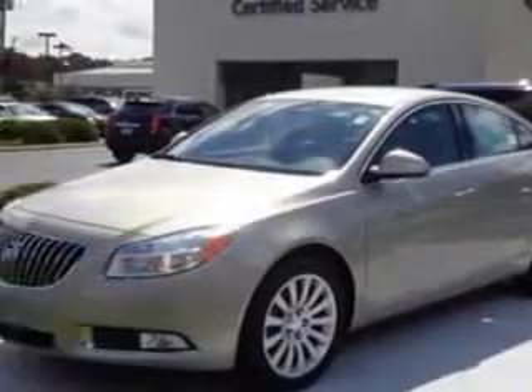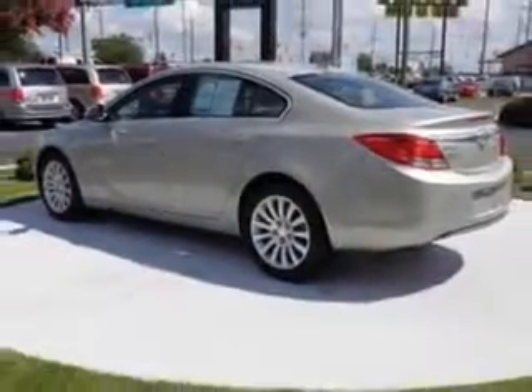Ready for the very best? Let Cadillac of Fayetteville show you what luxury really means. Imagine driving this 2011 Buick Regal, equipped with a 4-cylinder engine and an automatic transmission.